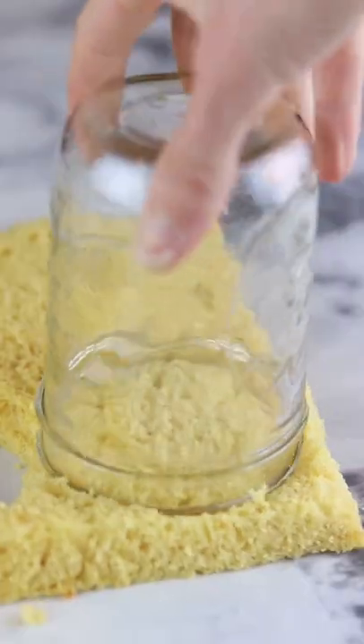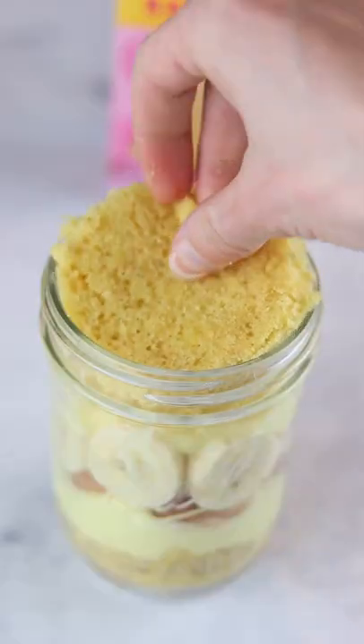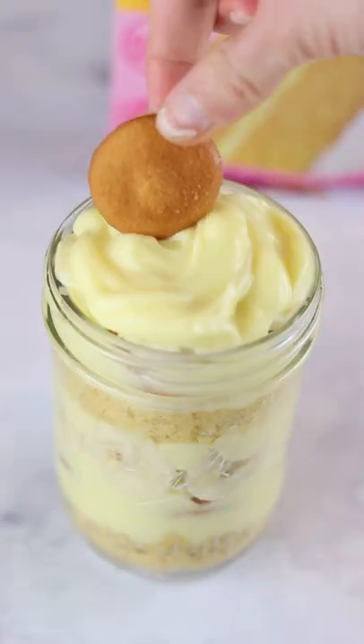To assemble, I cut out some cake rounds and layered it with pudding, nilla wafers, banana slices, all in a mason jar. Dolly, it was incredible.